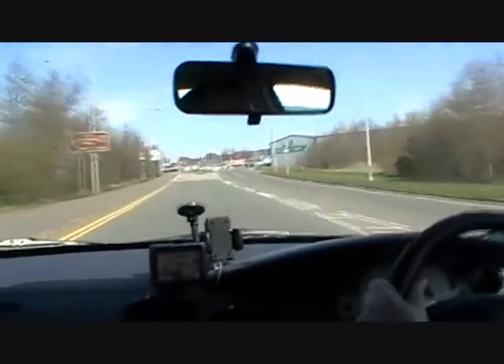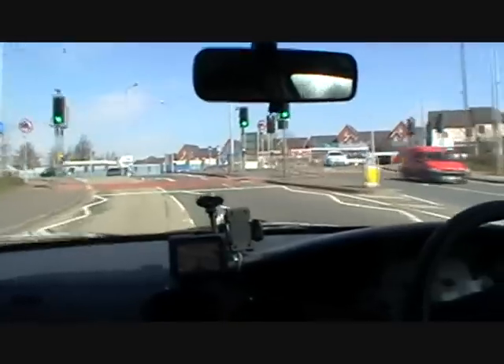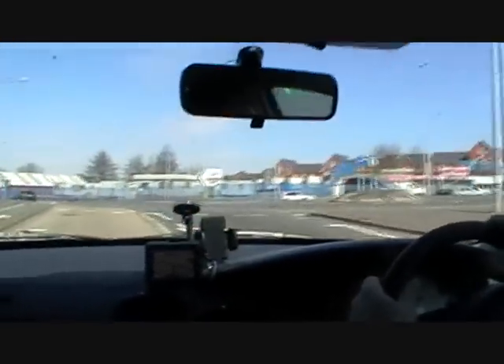Watching traffic from your right. Left to the left. Looking good.